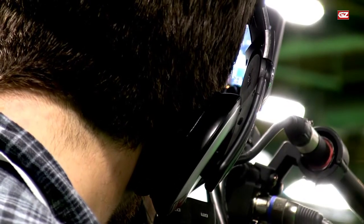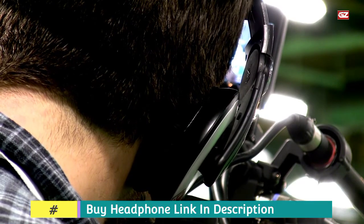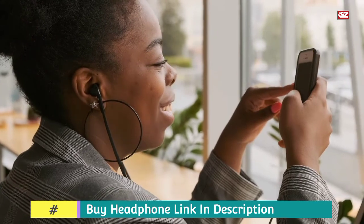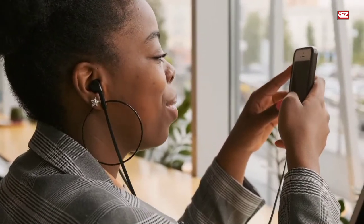You can get up to 16 hours of communication time or 8 hours of listening, and with quick charge, you can get replenished hours of battery life in only 5 minutes. So, this is all about this option. Now let's have a look at the next slot.